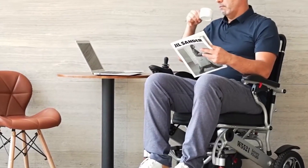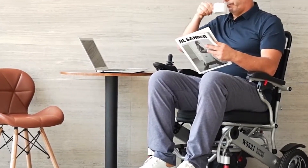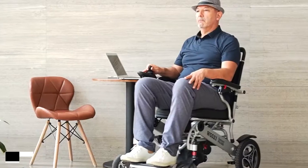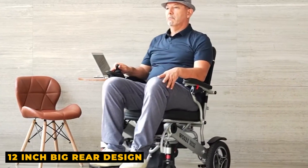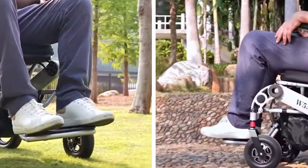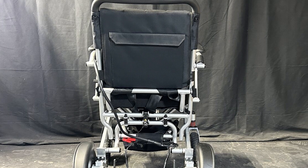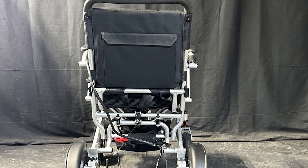Its pros include optimal weight distribution that ensures stability while seated, giving you confidence in every movement. It features a 12-inch big rear design and aerodynamics that make puncture-free plastic tires glide effortlessly on any surface. It also has a 3-inch ground clearance, making it a good choice for daily use and airline travel.